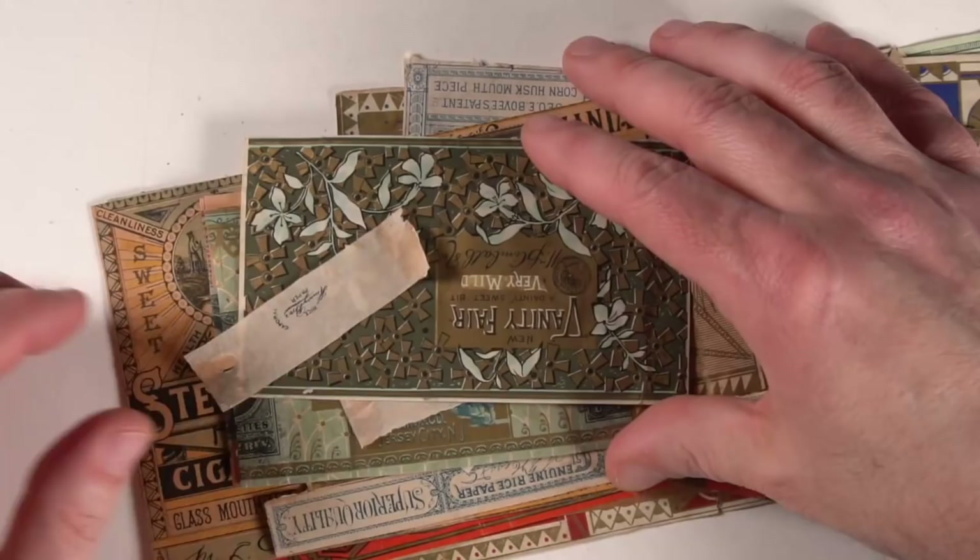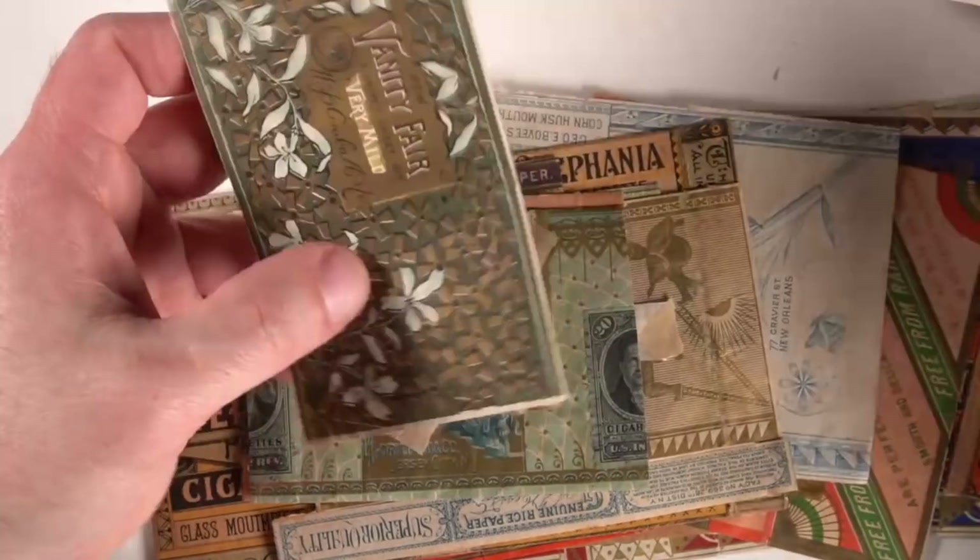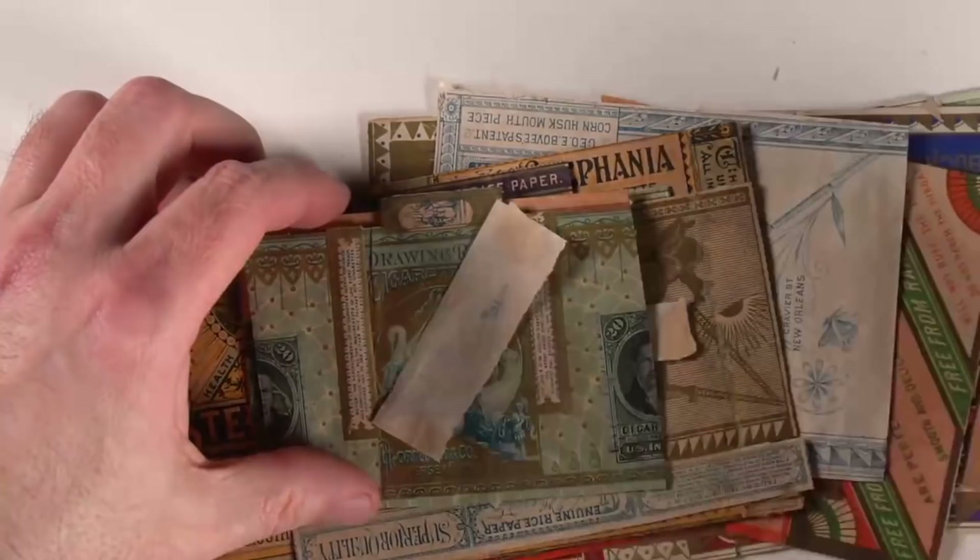Some of these out of the collection actually have an emptied cigarette in here, so you can see the printing even on the cigarette. That's almost impossible to find. It's not worth a fortune, but still, it's pretty neat. More Vanity Fair. Another one with the cigarette paper too.